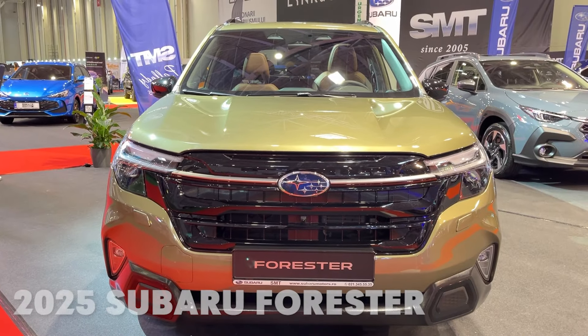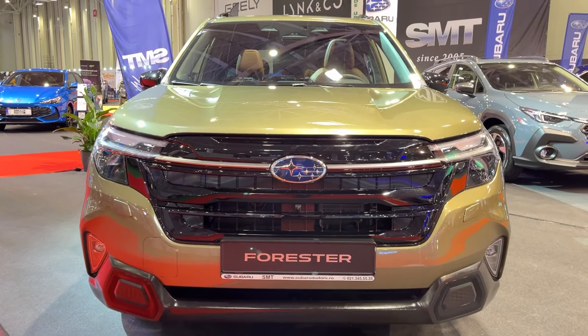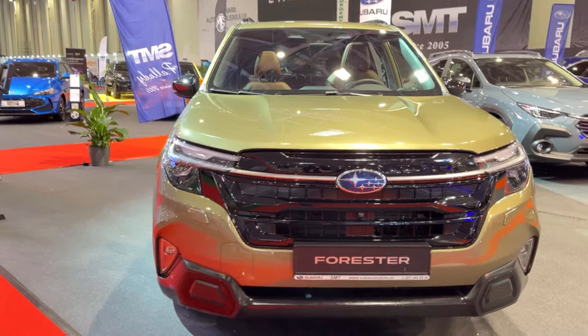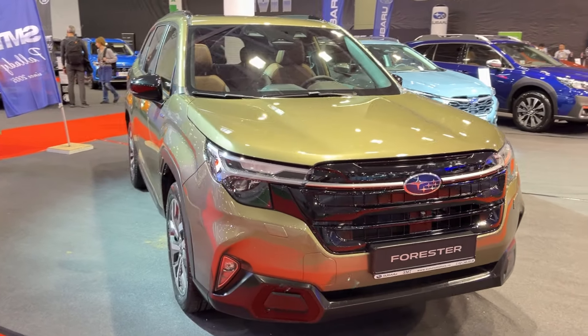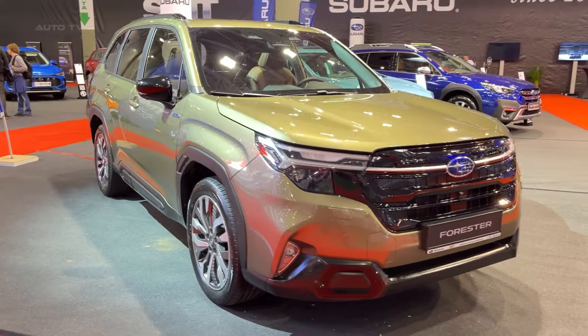Hey there car enthusiasts! Today we're taking a deep dive into the all-new 2025 Subaru Forester. Buckle up as we explore what this 6th generation compact SUV brings to the table.